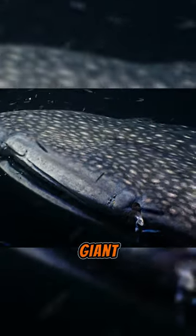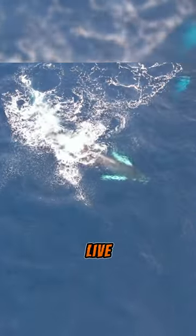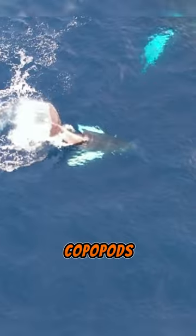Even though they are the Earth's most giant animals, the Antarctic blue whale's dietary habit is somewhat baffling. They are picky eaters who almost exclusively feed on krill — small crustaceans that live in large groups called swarms — though sometimes tiny fish and copepods make up their diet.